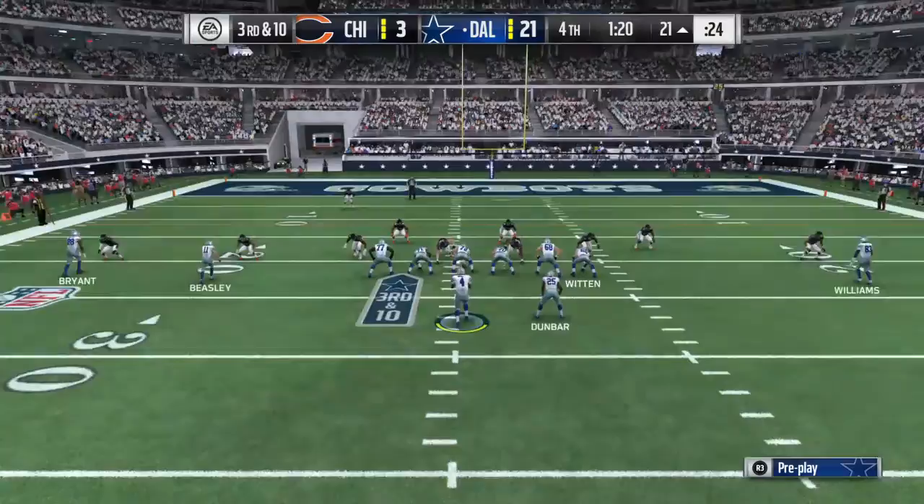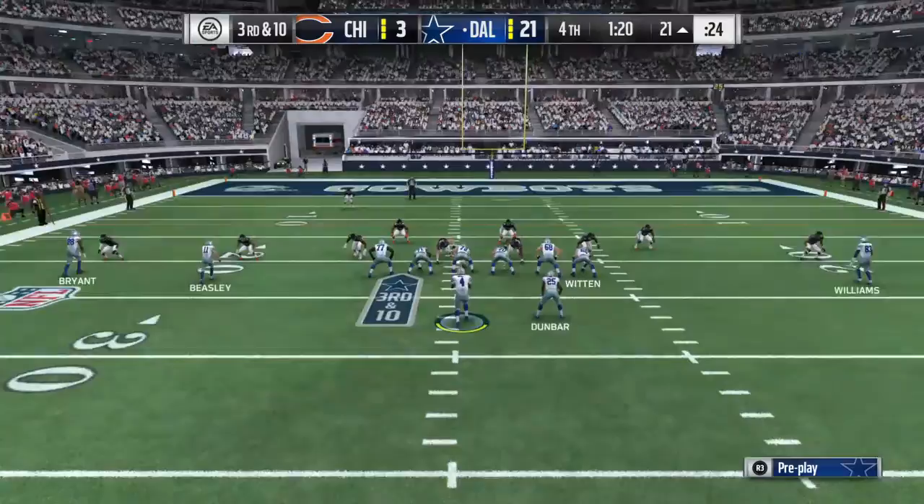He wanted to run in the corner and usually he's able to use his body and catch the football, but a really nice pull by the defenders able to knock it away.